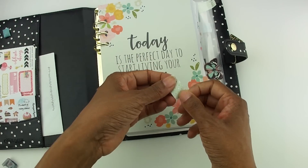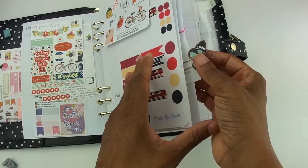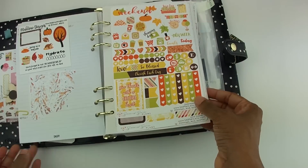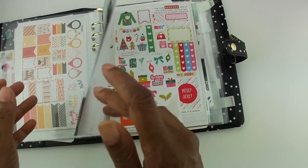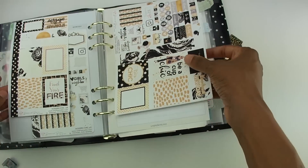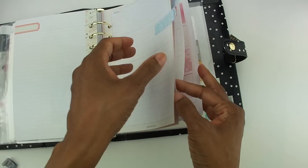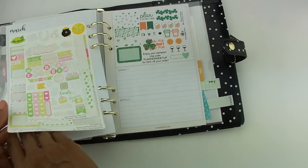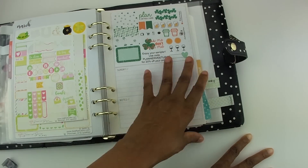I initially started setting this binder up in the fall of last year, so that's why it starts with fall. There are just some stickers I have not yet used and still have fantasies of using someday. I know I'll have to face the fact that I won't be able to use all of them and need to get rid of some — but it's really hard to get rid of stickers that you love even if you know you won't use them. If you still have some A5 setups just sitting around, this is a good way to put them to use.